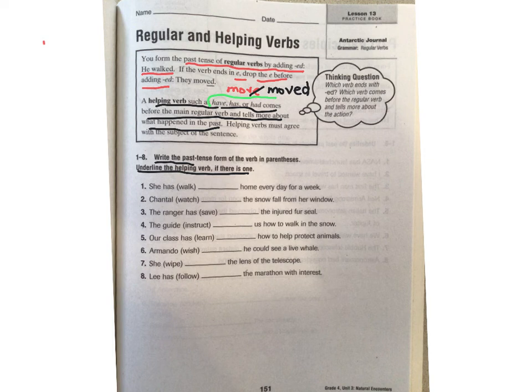There is no e at the end, so I just need to write it and add my -ed. Now I'm going to check to see if there's a helping verb. Looks like there is, so I'm going to underline that. There won't always be one — I see on number two, there is not. So look for that and underline it if it's there. And that is your literacy for today, guys.